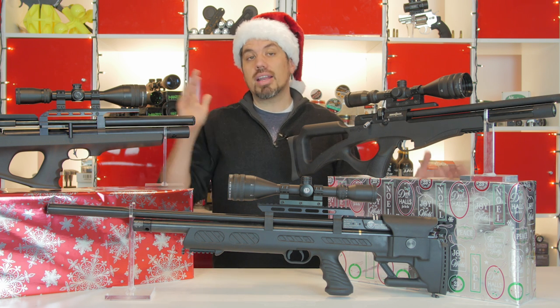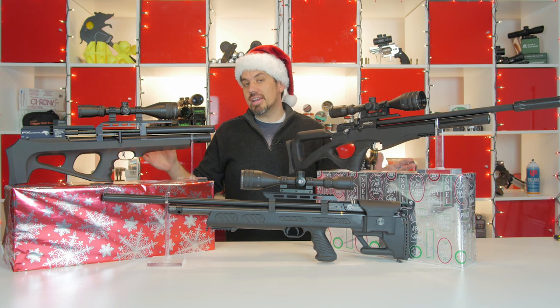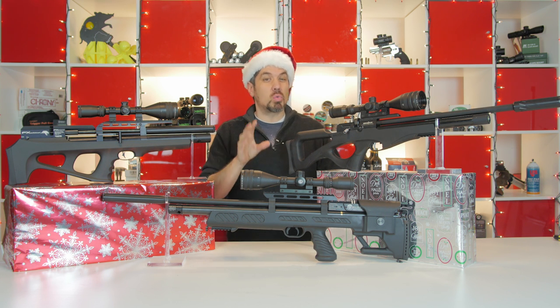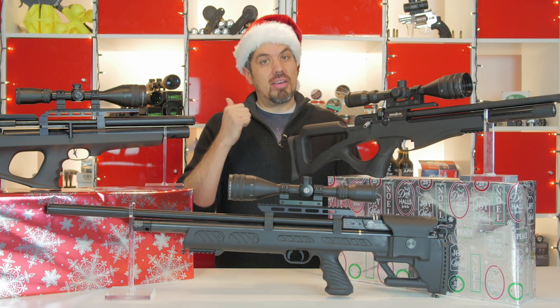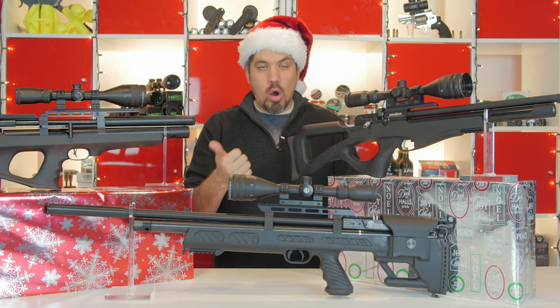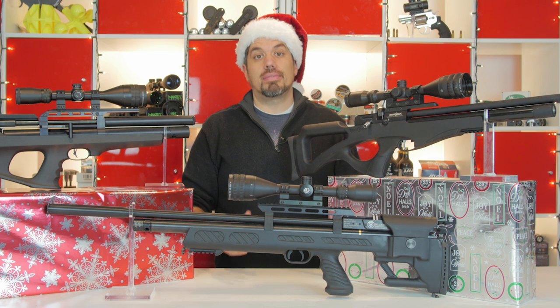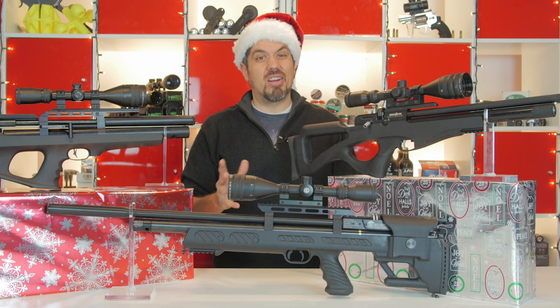Day one we're talking about bullpups. Last year about this time, if you wanted a bullpup from us at Airgun Depot, it was really limited offerings. You could pick up an Evanix, or you could pick up a big bore Benjamin Bulldog — which is a big gun and it's kind of like you love it or you hate it. It's kind of the black sheep of the bullpup family.